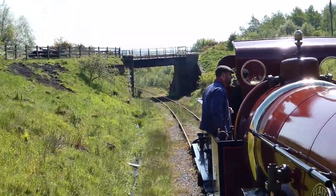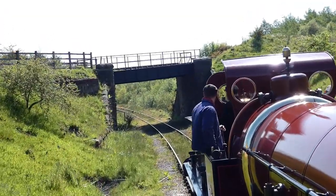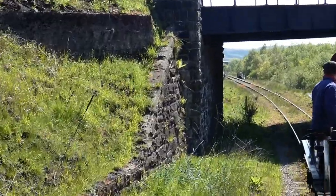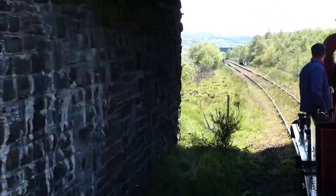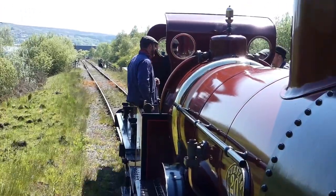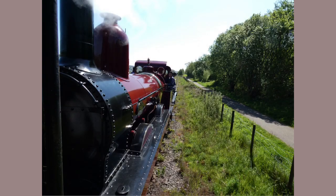And then we carried on west, but took a lower line toward the village. As we went along, there were actually quite a few folk out on the adjacent footpath. Everybody was waving to everybody.